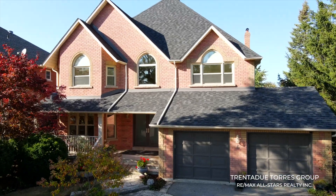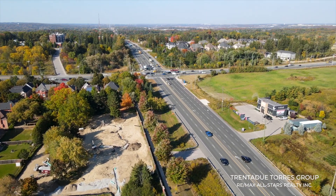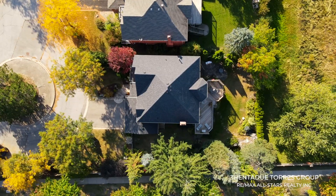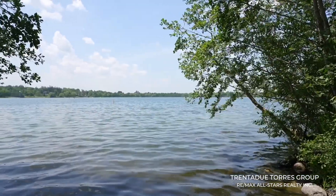The basement offers the perfect balance of additional living space and multiple storage areas and is filled with endless possibilities. This home is conveniently located within walking distance to Yonge Street and many amenities. Oak Ridges is a community of Richmond Hill and has been part of the city since 1971.